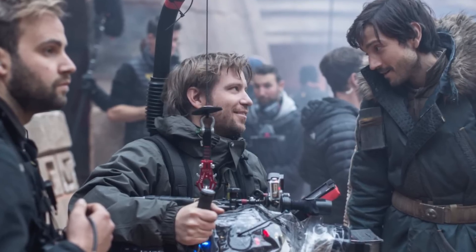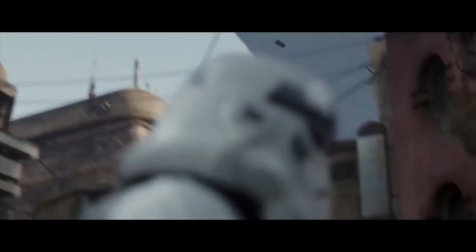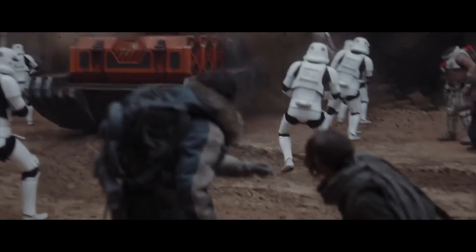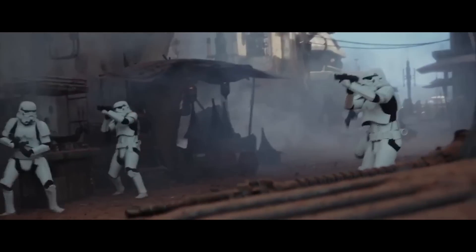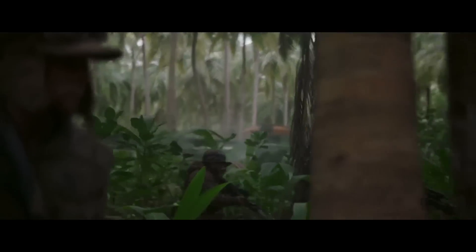When Gareth Edwards began concepting Rogue One with Disney, they wanted to make it the most visually realistic Star Wars movie ever. So they began testing the vehicles and uniforms they were designing for the film by photoshopping them into actual war photos from the Middle East and Vietnam. When I first saw Rogue One and saw all those Rebel Troopers piling out of that U-Wing, I thought I was watching a Vietnam-era film. It was awesome.